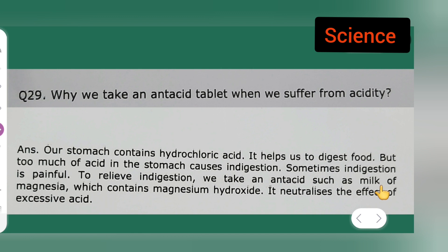To relieve indigestion, we take an antacid such as milk of magnesia, which contains manganese hydroxide. It neutralizes the effect of excessive acid. This is the answer to today's question. I hope you all have understood, and thanks for watching.